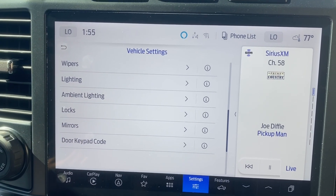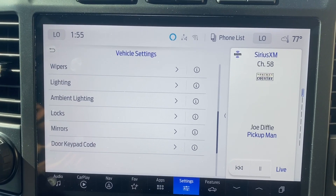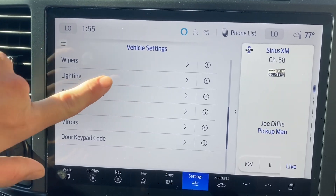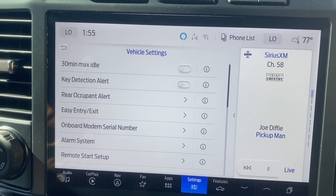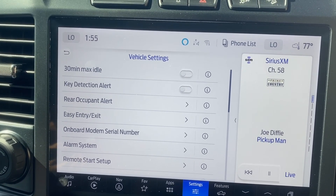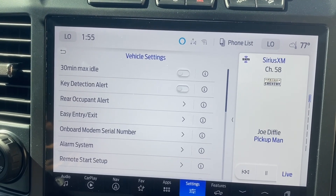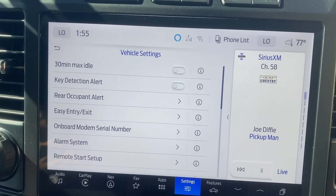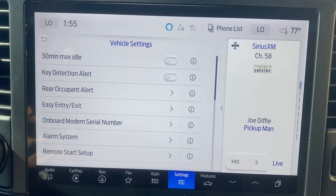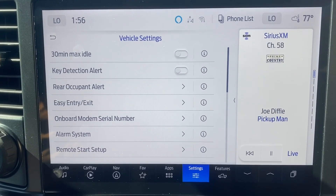Just thought you all would want to run down the different settings. If you have any questions, I'd be more than happy to answer them to the best of my ability. The only setting that will need to be changed once in a while is the 30-minute max idle — if the truck needs to run overnight while the lights are on and the dual batteries need to be recharged, I'll turn that on, lock it up, and it'll shut off after 30 minutes. Very happy with it. Hope you all enjoyed, and I'll see y'all in the next video. Thank you.